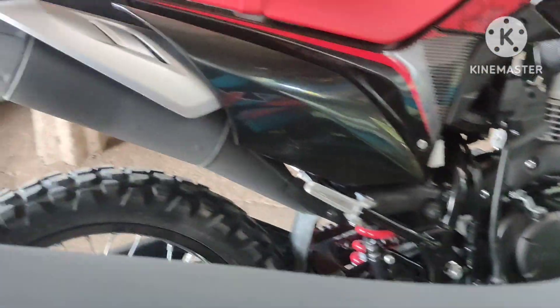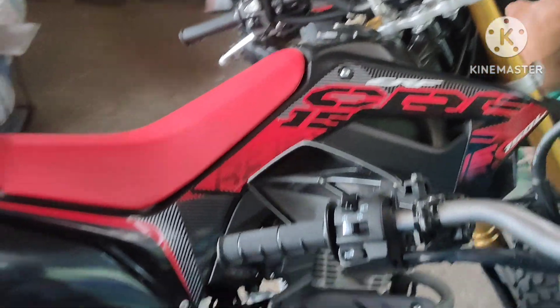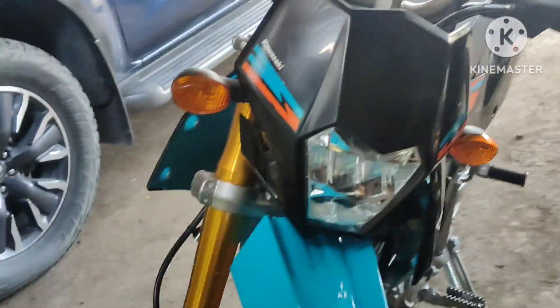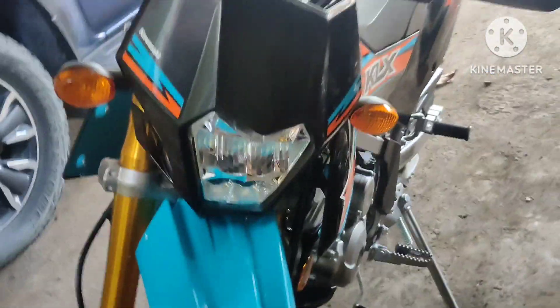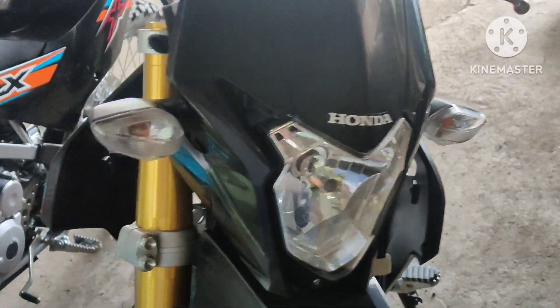So all in all, these are both 150cc bikes. It's up to you to judge which one you want to buy — the KLX with this look, or the Honda CRF 150.